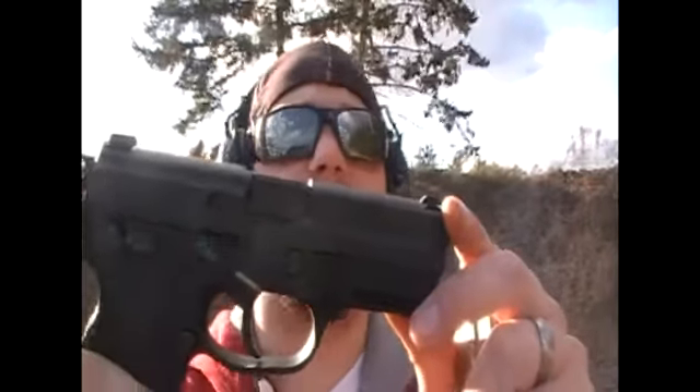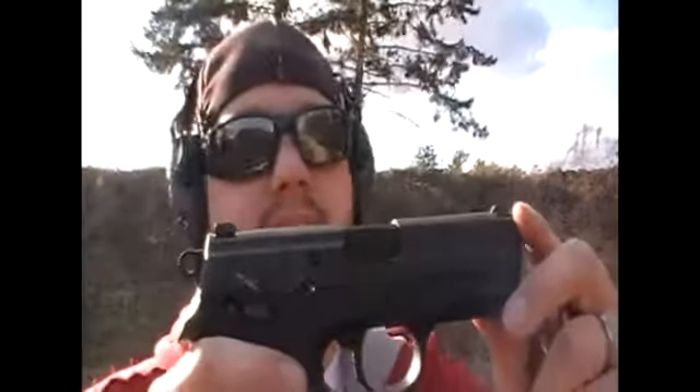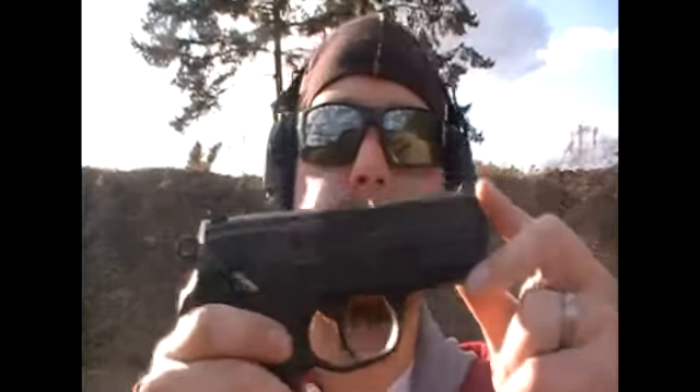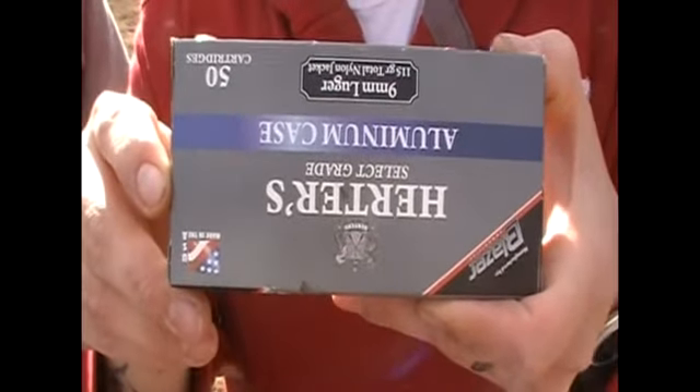The first one we're going to take our first shots with is the FMP9. I've already got one magazine ran through this but that's it. As far as favorite guns, my favorite guns are always the new ones, so this is what we're going to shoot first. These are the rounds we're going to be using in the FMP9 — Herder's aluminum case.